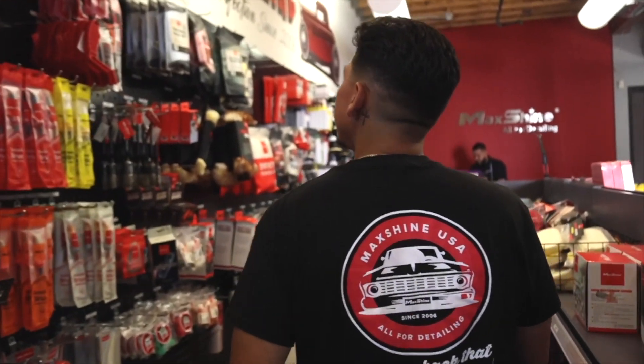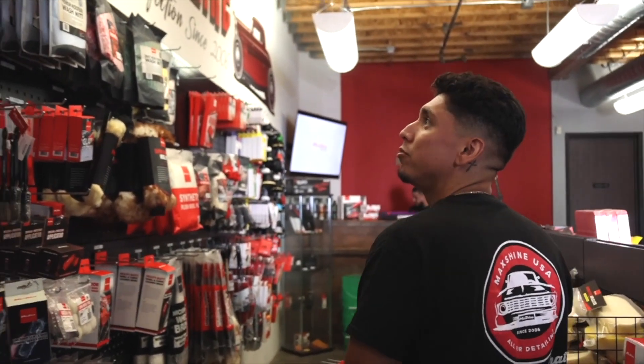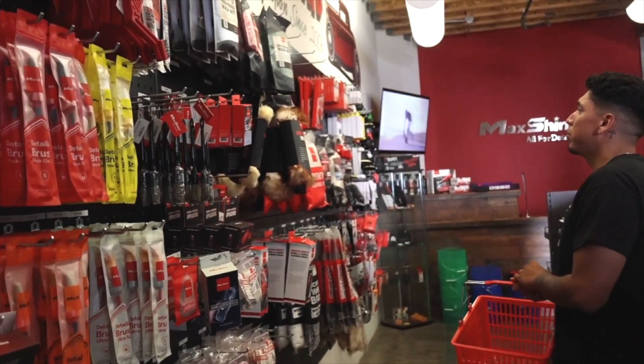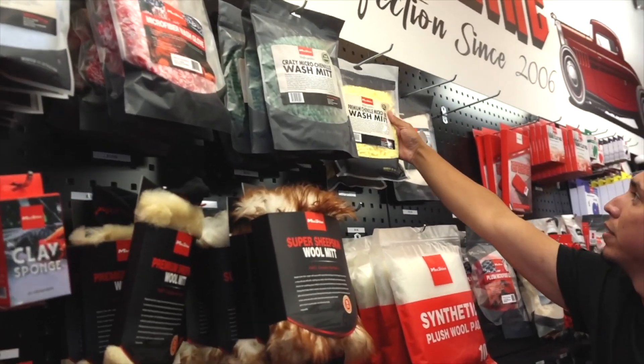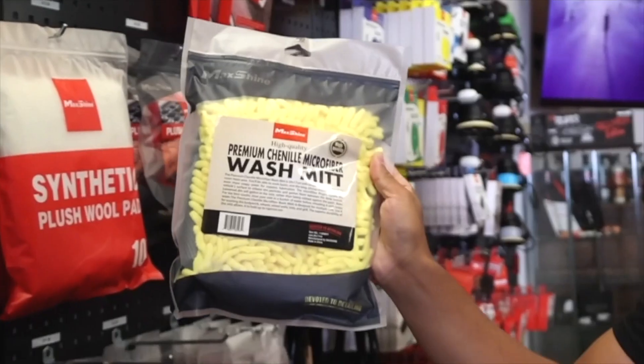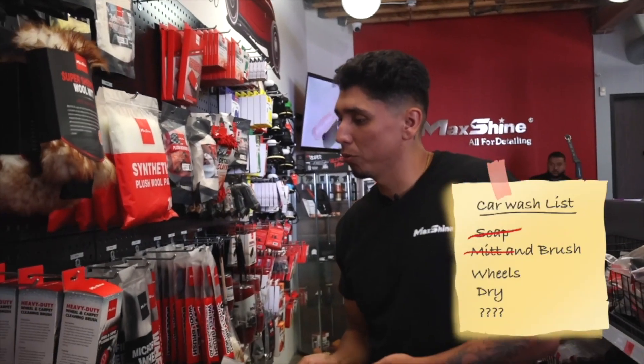I need a mitt to wash my car. We got a few good ones here, but we're on a budget today, so let's go with the premium microfiber wash mitt. Perfect — no scratches, no swirls, none of that.